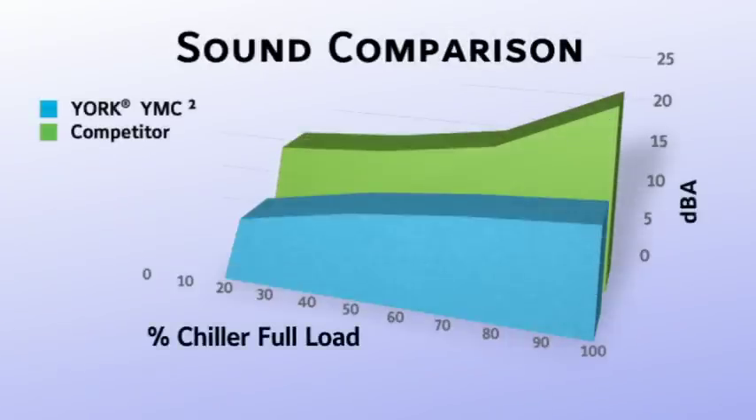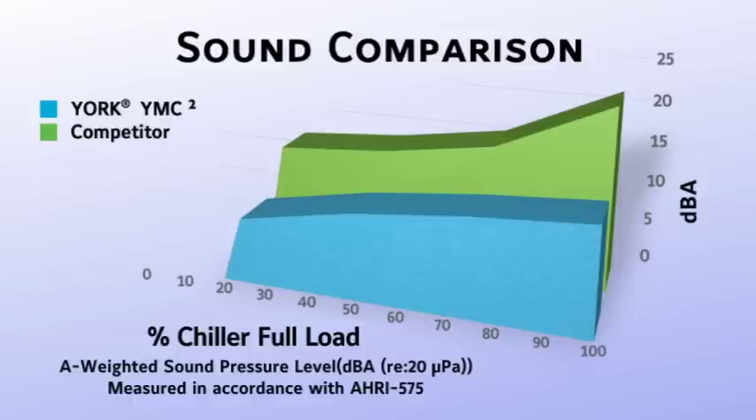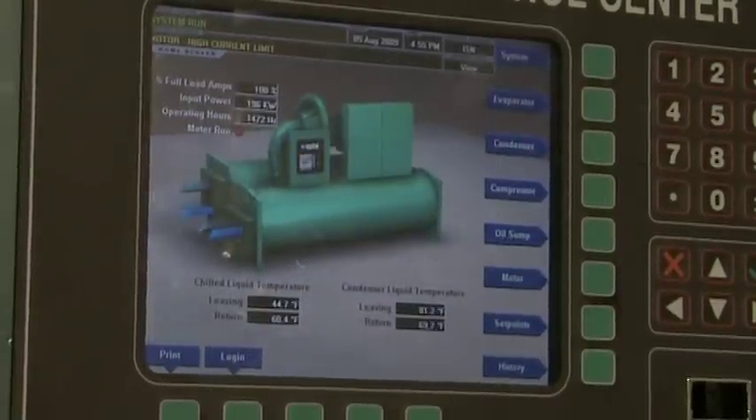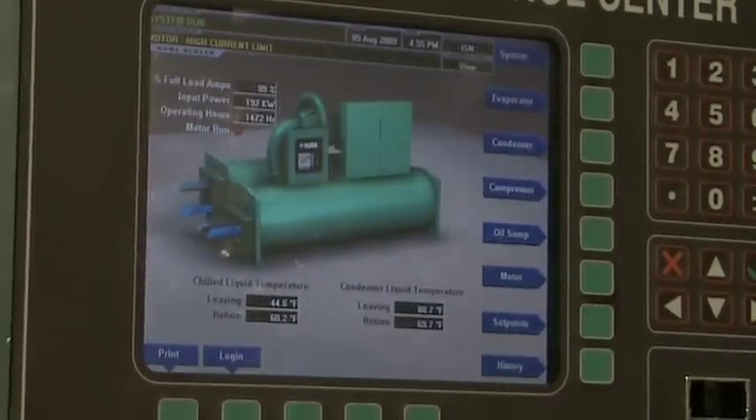Customers who have heard a YMC Squared Chiller operating in person do not even believe that it's running until they look at the OptiView control panel and actually see proof that it's really making chilled water. Acquire a York YMC Squared Chiller and you will win quiet admiration in any application where sound levels are a concern.